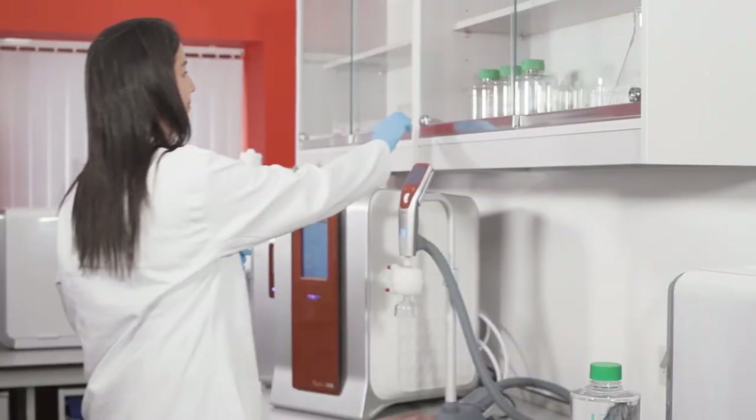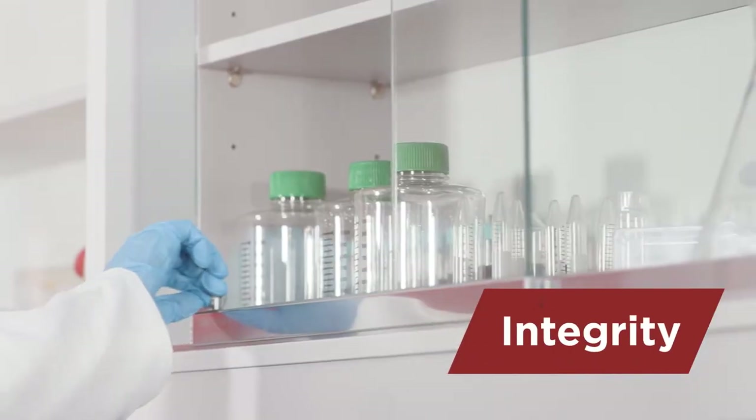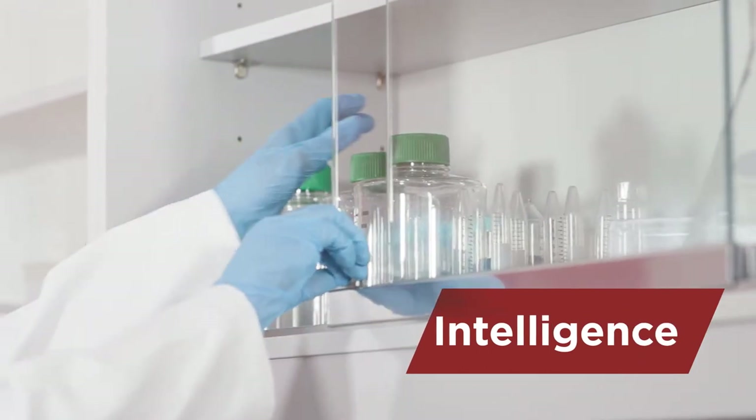The i-Series is a brand new laboratory water purification range from Avidity Science designed specifically to meet the research needs of all our customers. The i stands for information, integrity and intelligence — critical factors for all our life science research customers.